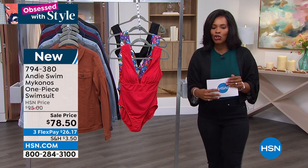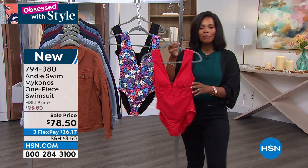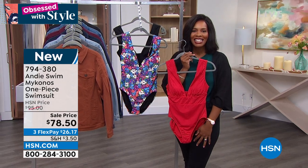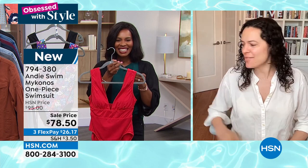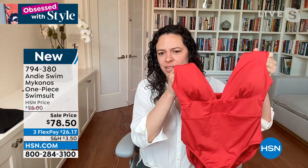Melanie Travis is joining us with all things swim. Good morning Melanie, welcome in to HSN. Hello, good morning. Thank you so much for having me. I'm so excited to be showing these suits — I'm really excited about the Mykonos as we were just discussing.